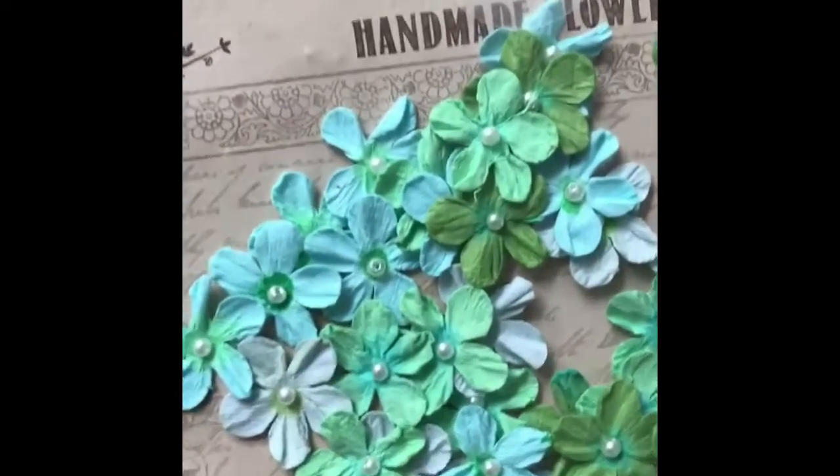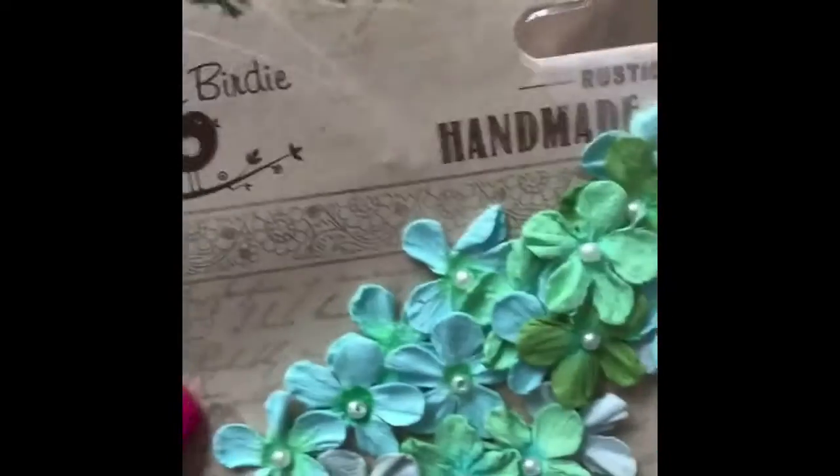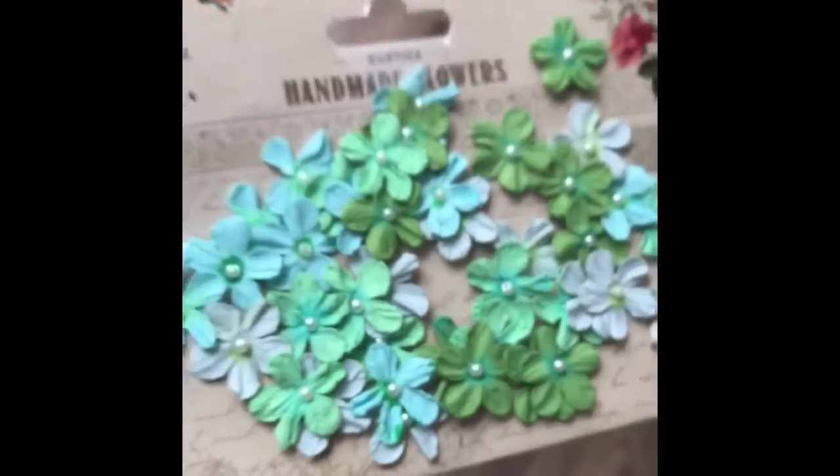Also included in this prize pack are these pearl petite mini paper flowers. These are handmade. Aren't they gorgeous? Look at those little pearl centers. Love these colors.